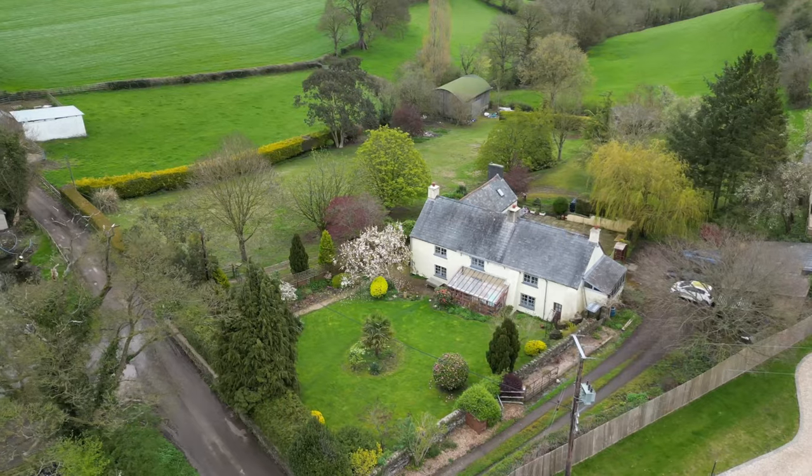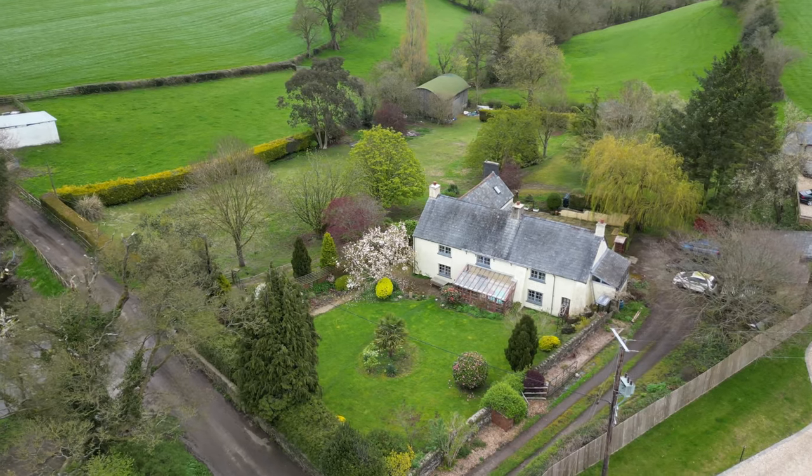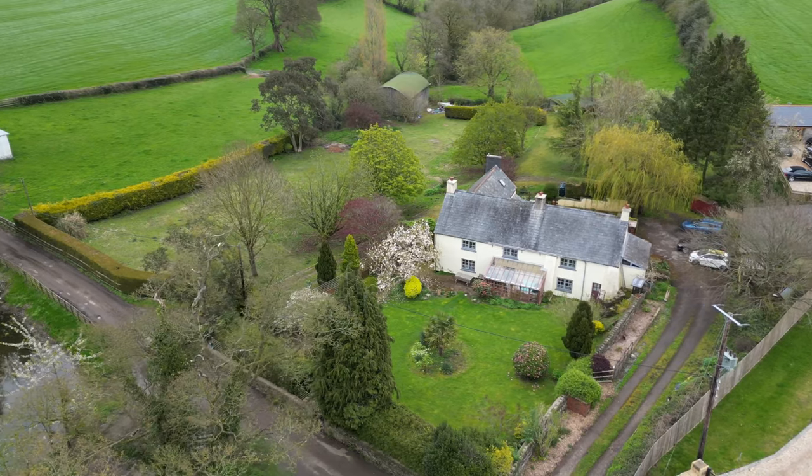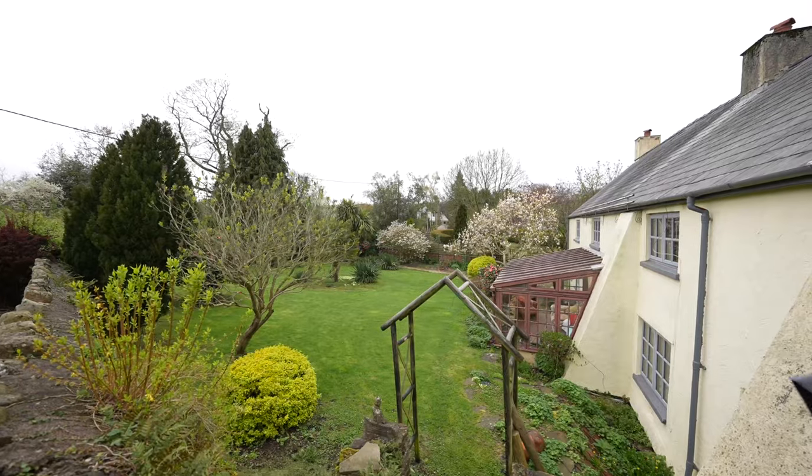The gardens total approximately 1.5 acres with several outbuildings, including a quadruple garage and also a steel barn — ideal for equestrian usage.